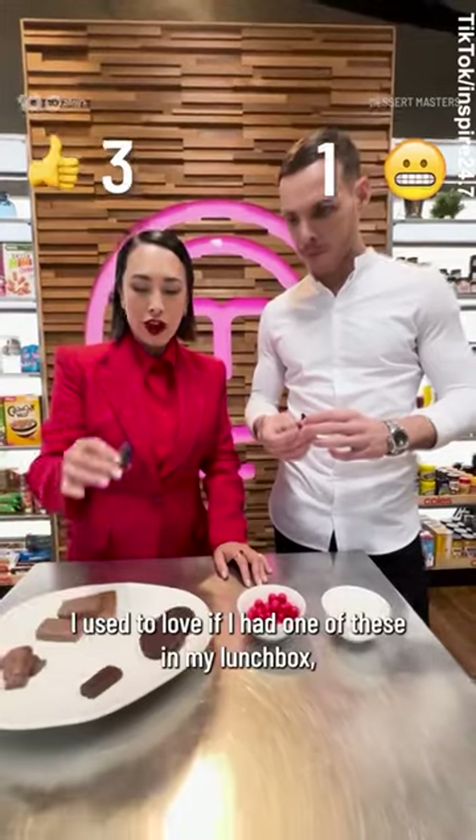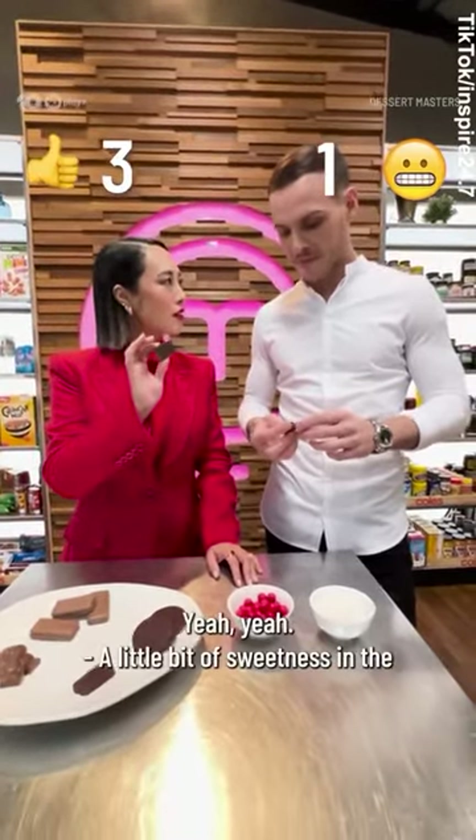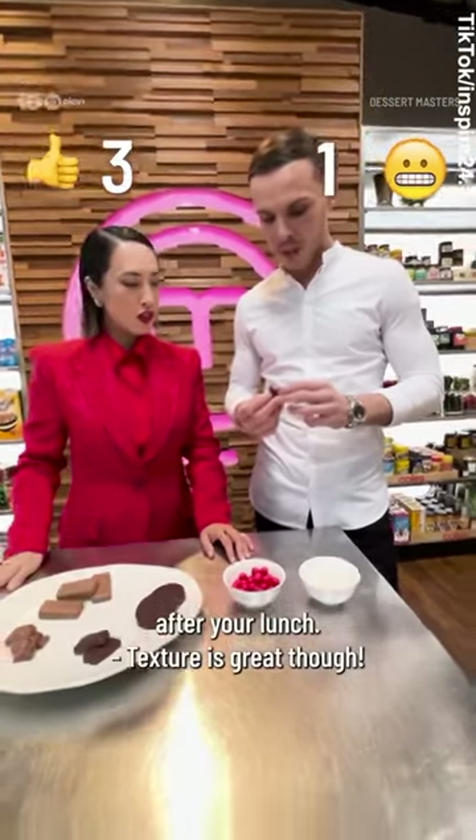I used to love these — if I had one of these in my lunchbox, I was a happy, happy kid. I think it's just two little bites. A little bit of sweetness in the afternoon after your lunch. I definitely understand the appeal. The texture is great though.